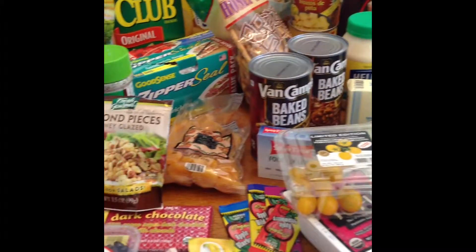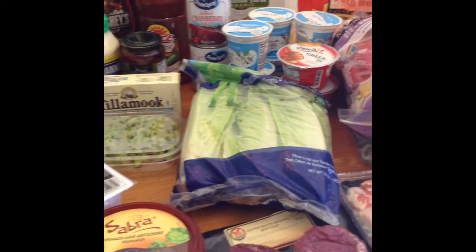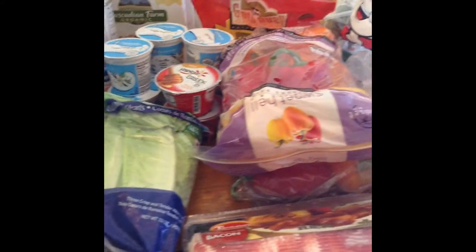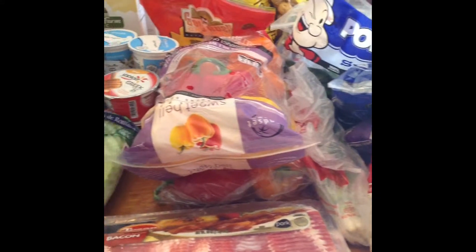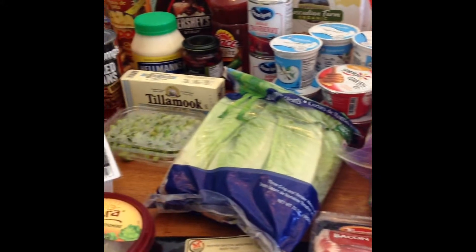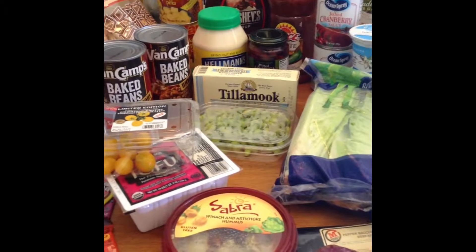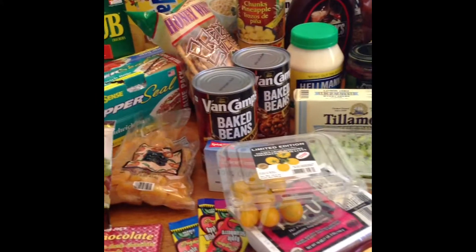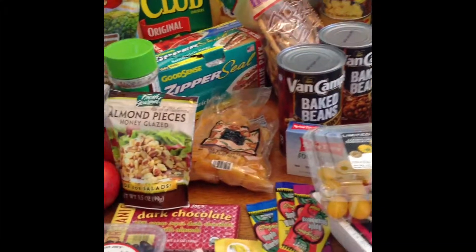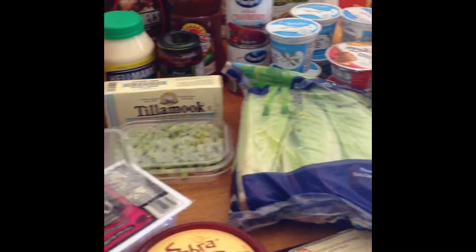Hi everybody! I am here with our first grocery haul for November. I was able to go shopping without the kids — I was up in town for my consignment dollar sale hauls, and my mom and husband were home to watch the kids, so I got to have a day to myself. It was storming, so I didn't do all the shopping I wanted to, but I did hit three stores: Trader Joe's, Grocery Outlet, and Rancho San Miguel, a little store right next to our house. Let me go ahead and show you what we got.